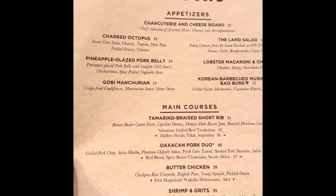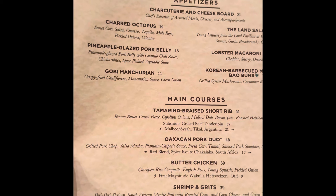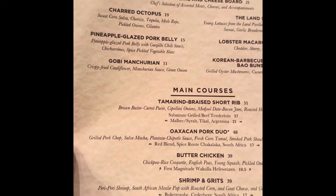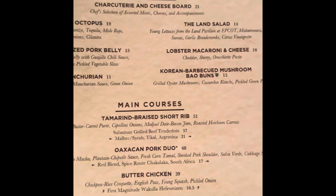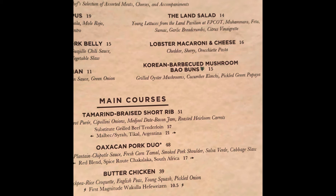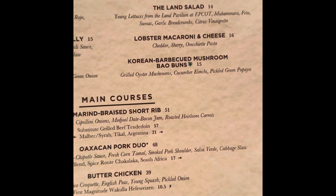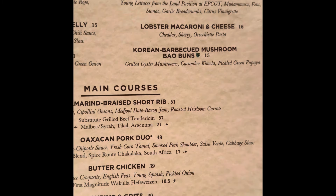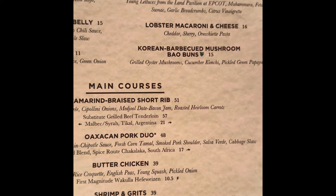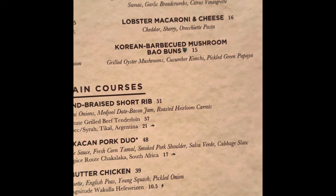So here we have the menu. We have our charcuterie board and cheese board appetizer. We have char octopus with pineapple glaze, pork belly, goby manchurian, the land salad with young lettuce from the land pavilion at Epcot and feta, garlic breadcrumbs, lobster macaroni and cheese, Korean barbecue, mushroom baobabs — those look really cool — grilled oyster and mushrooms, cucumber and like that.